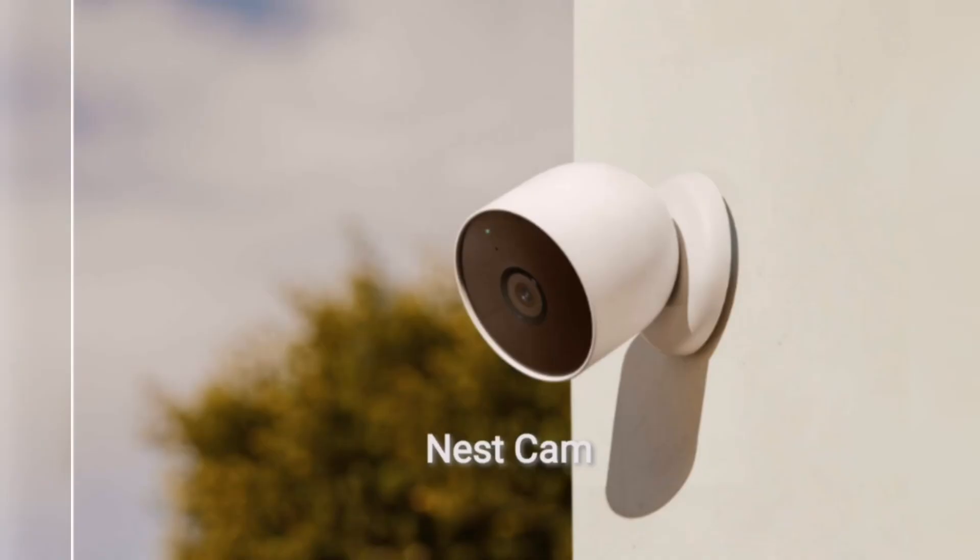Nest Cam. The Nest camera's video quality at 1080p resolution is on par with many competing security cameras, and the 130-degree field of view provides a nicely wide view of your surroundings. Two-way audio is also included. The 2021 variant of the Nest Cam carries an IP54 rating, meaning its enclosure will keep out enough dust to prevent failure and is protected from water, except from a pressure washer at a close distance.